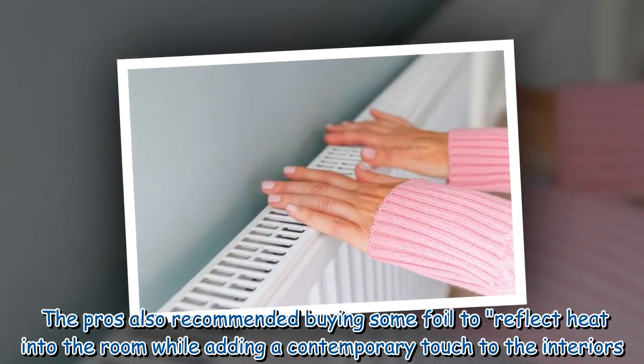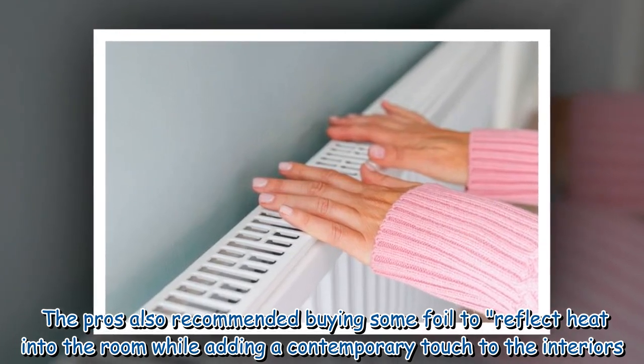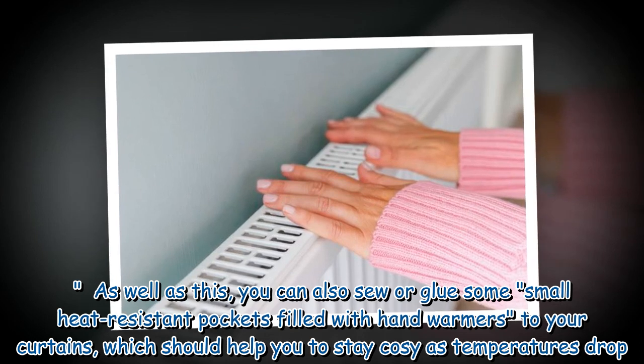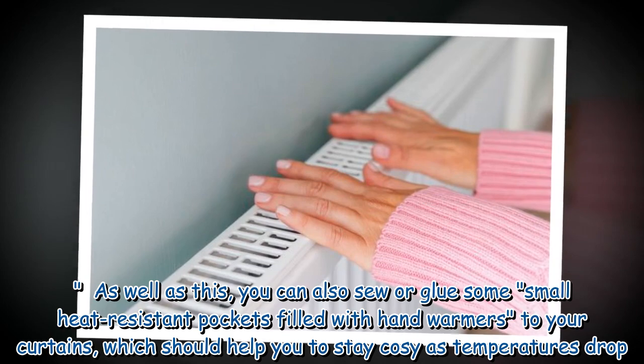The pros also recommended buying some foil to reflect heat into the room while adding a contemporary touch to the interior colours. As well as this, you can also sew or glue some small heat-resistant pockets filled with hand warmers to your curtains, which should help you to stay cozy as temperatures drop.